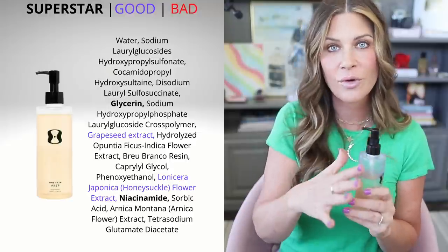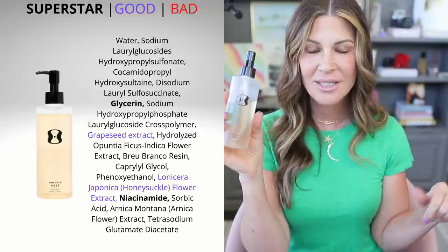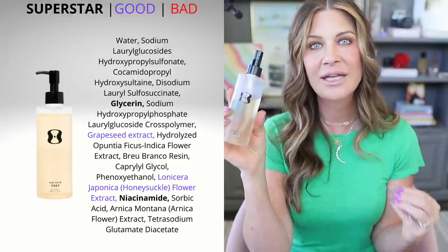Everything that this cleanser is not: it is not fragranced, not drying, not stripping — it literally leaves you perfectly clean. The very first time I used it on the second cleanse, a little bit of time went by and my skin did not feel tight or dry at all, which is a big deal to me. To have skin feel clean but not stripped or tight is what's best for your barrier. It is 6.76 ounces — a huge bottle — with a pump in beautiful packaging.